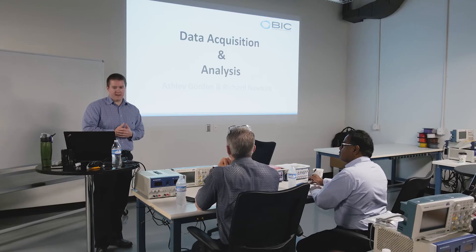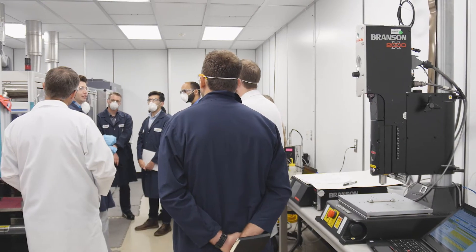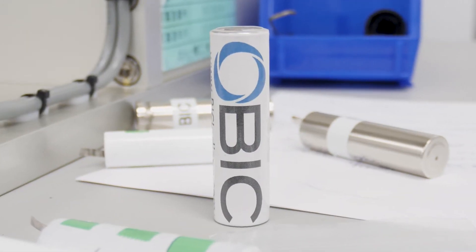It starts at the basics. A non-technical person is able to learn just how a battery works. You can come into this program not understanding really anything about it except that a battery holds charge, and you can come out of it understanding what goes into it, what efforts happen, what equipment is required, what facilities, what people.